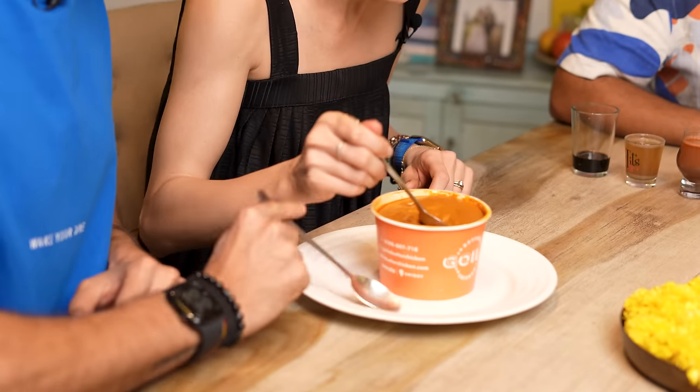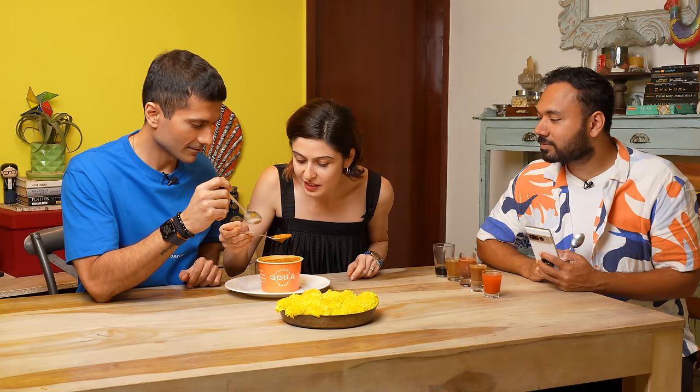Okay, first we taste. I've never been so nervous tasting butter chicken. I'm actually going for the gravy first because that's got all the... Mmm, that's so good.